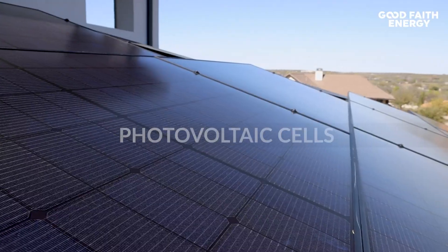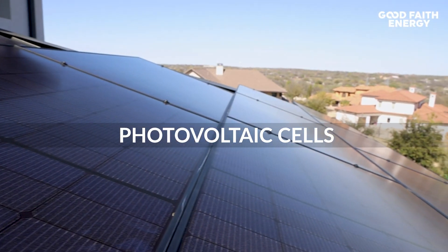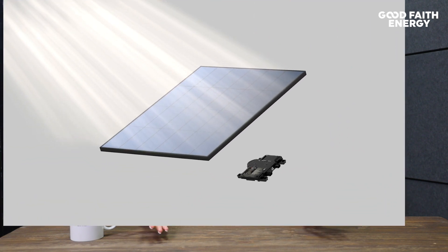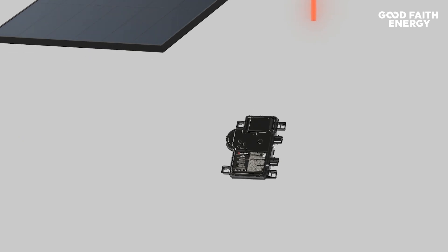Solar panels are made up of photovoltaic cells. Photovoltaic — that's a big word, but essentially all it means is the cell's job is to capture sunlight. When sunlight, which is made up of tiny particles of energy called photons, hits these cells, the process begins. When a photon from the sun collides with a silicon atom in the solar panel, electrons are free to move through the solar panel's silicon structure, and this creates a flow of electrons, which we know is electricity.